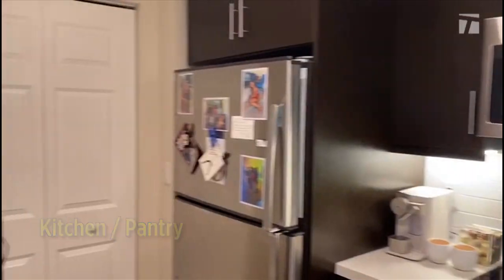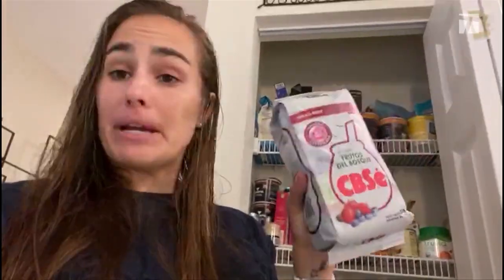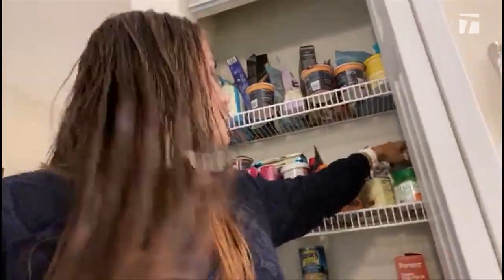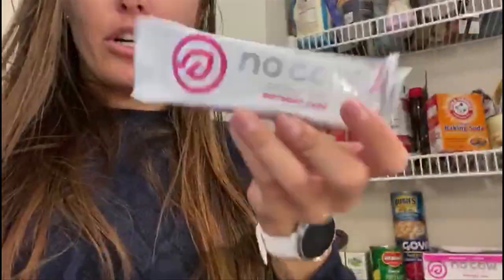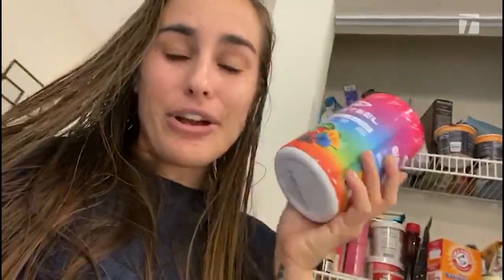Welcome to my pantry. As some of you guys know, I am coached by a mainly Argentinian team and I love mate. This one is berries and I also have one that is grapefruit and another one that is honey. My favorite bars ever — they're called No Cow bars. Birthday cake and lemon meringue pie are my favorites.